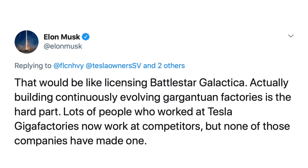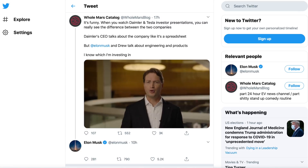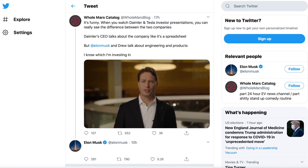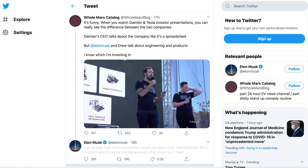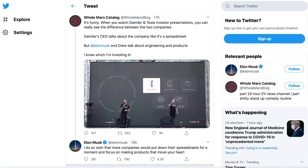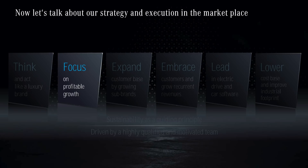The last tweet today brings us back to yesterday's conversation on Mercedes and their updated strategy. Holmars had tweeted a comparison video of Tesla talking about their engineering focus at battery day versus Mercedes talking from a more financial focus perspective. Elon replied: "I do so wish that more companies would put down their spreadsheets for a moment and focus on making products that move your heart." This is exactly the idea we were talking about yesterday — the profit motive. Rarely does more profit come from the goal of generating more profit; usually that's a side effect of creating more value. If that's not the focus of your business, the chances are that you've peaked and you're on your way down.